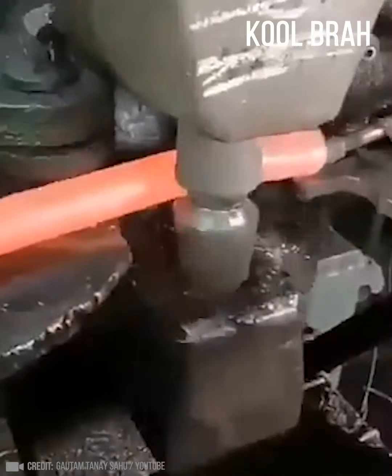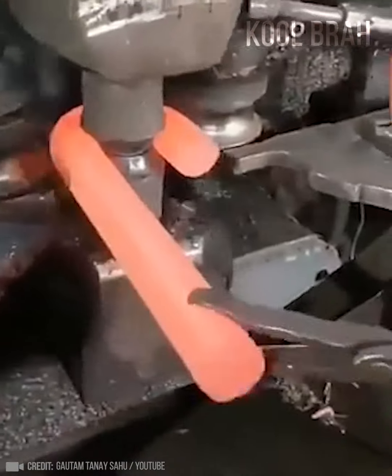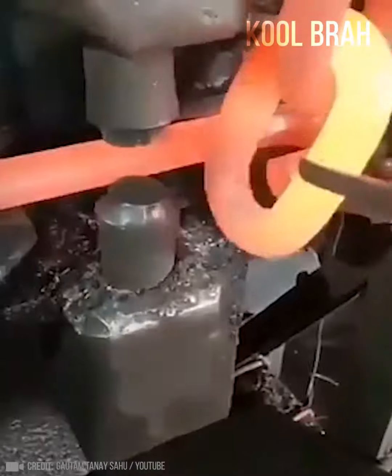Take a glowing hot bar of metal, bend it and link it — now the chain is ready. Isn't that cool?